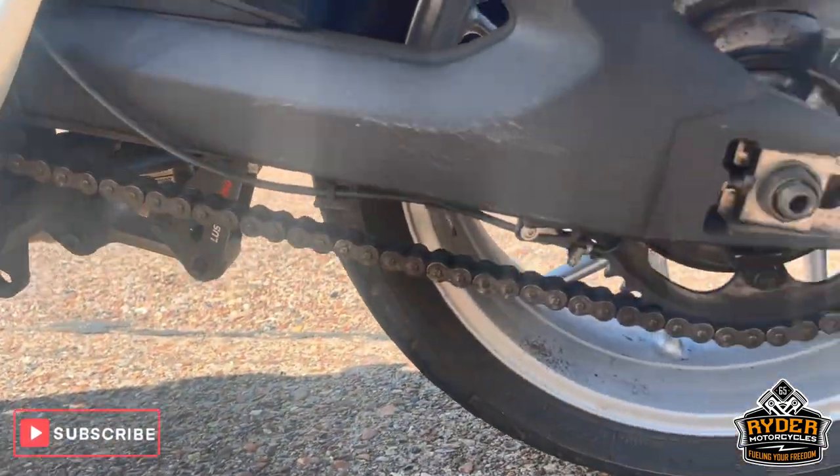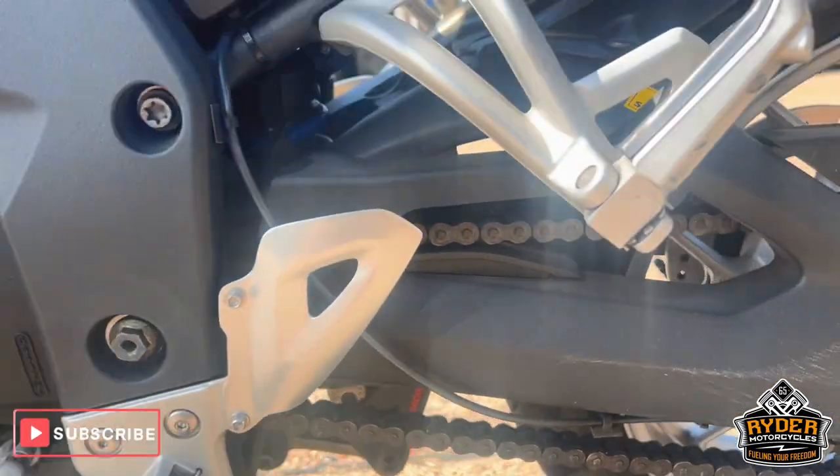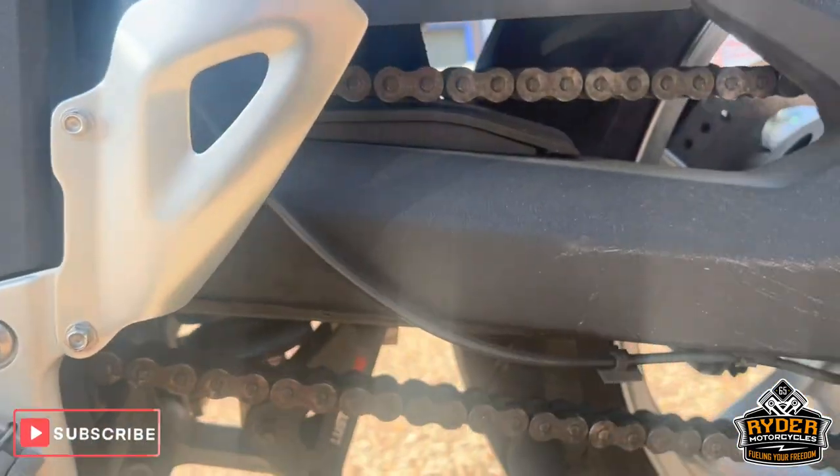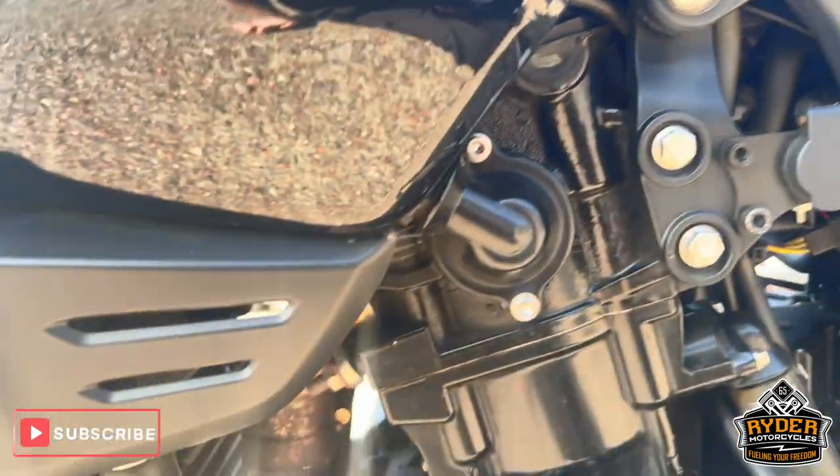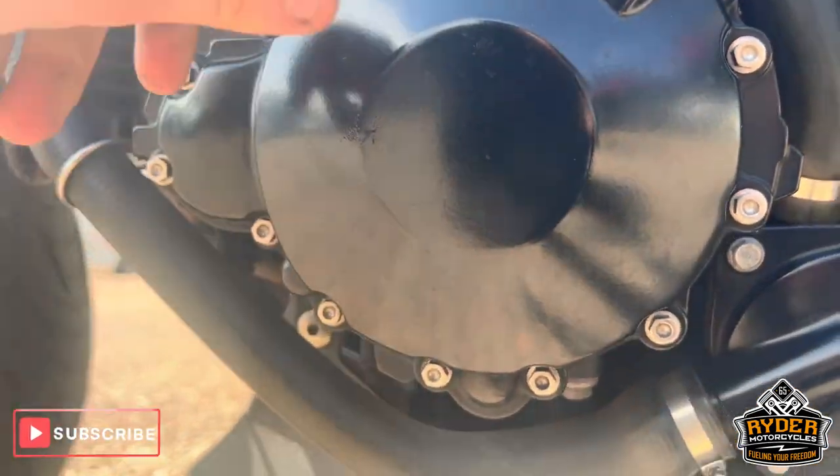The rear wheel on this side is in nice condition. Chain and sprocket — it's got oil on there as well. The engine casing on this side is in nice condition.